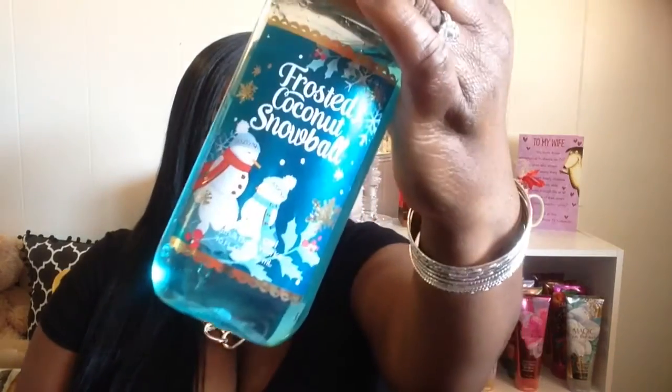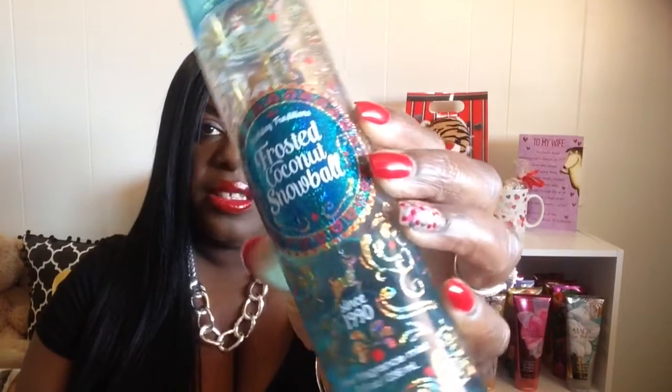Frosted Coconut Snowball — I have to remember to cover the reflective lid so it doesn't blind you guys. This packaging is so cute — look at the snowmen and the gorgeous color. It smells so good: coconut mixed with vanilla musk, that's what I get. It smells amazing. And here is the fine fragrance mist that goes with it, Frosted Coconut Snowball. The packaging is so cute — packaging gets me all the time — but it happens to smell amazing too.